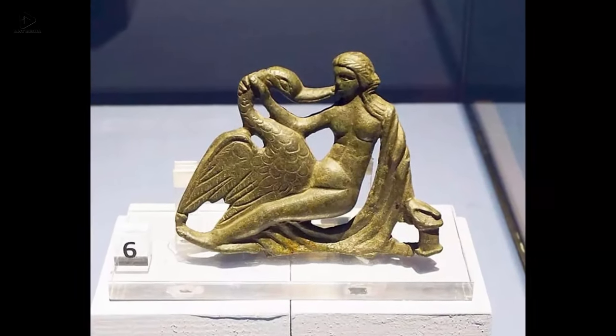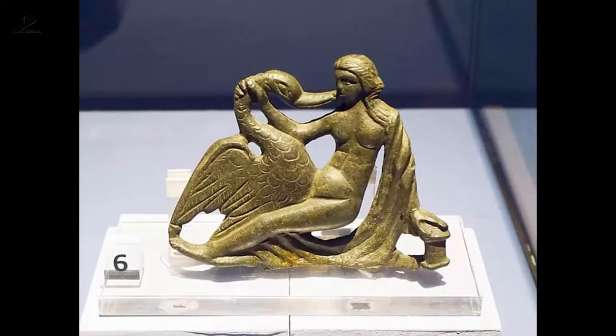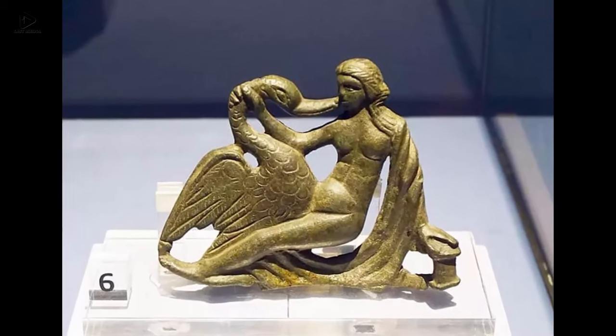Thirteen: A bronze statuette depicting Queen Leda of Sparta with a swan. The object dates to the 3rd to 4th century AD.